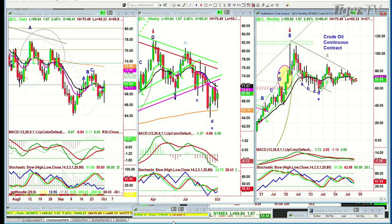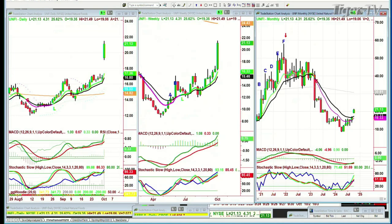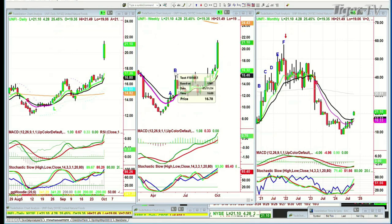Next question: UNFI — United Natural Foods. I hope I've still got it notated. This is one we looked at for Dan and the Den. It's trading at 21.16, up 4.36. Looking at the weekly chart: peak C, peak D, peak E — everything looks very good.